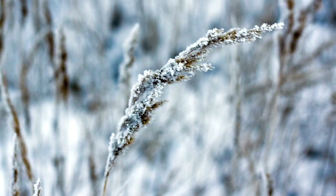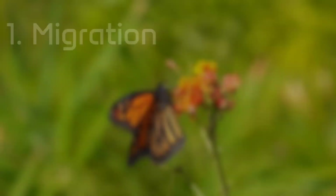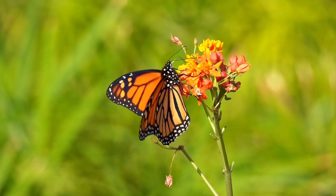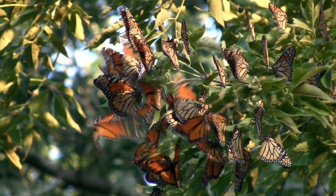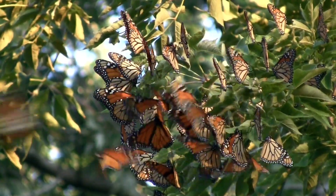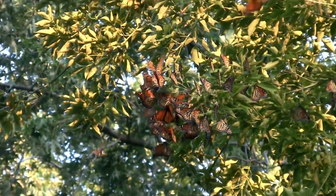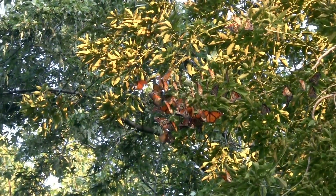There's not one answer to this question but instead there are several. Some species who simply cannot handle the cold temperatures will migrate south. The best-known example of this is the monarch butterfly. In the fall of each year, thousands of monarch butterflies migrate to Mexico where they will spend the winter in the warmer climate.